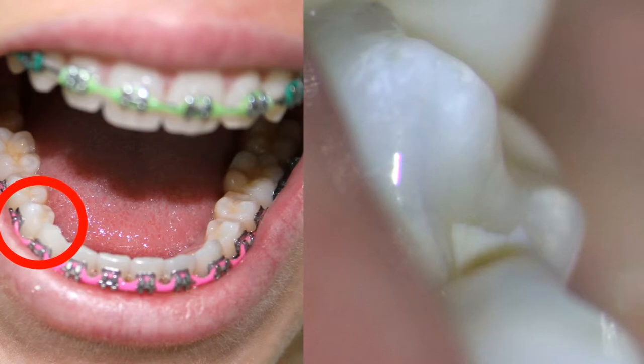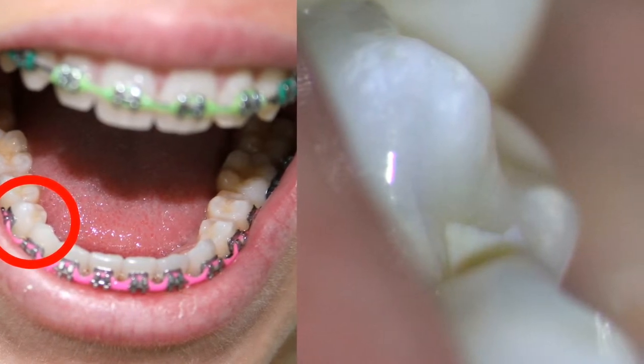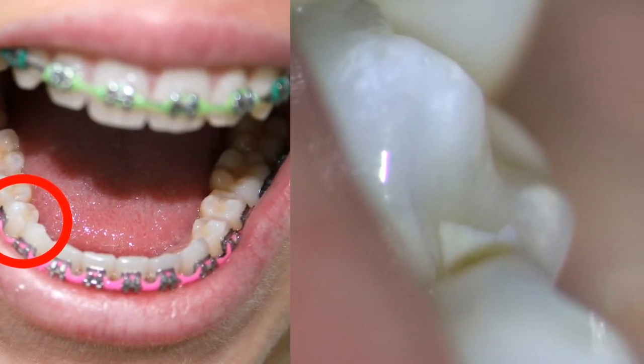Imagine the difference this makes to a dentist during a filling, root canal, or dental surgery. Those using microscopes right now are on the cutting edge of modern dentistry. It is technology like this that allows your dentist to give you the best care possible now and into the future. Thanks for watching.